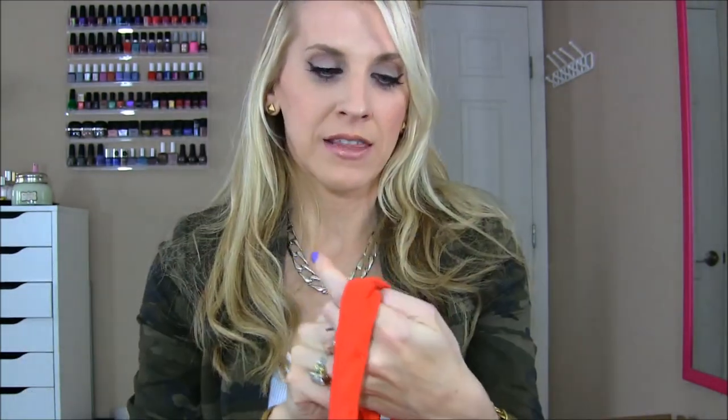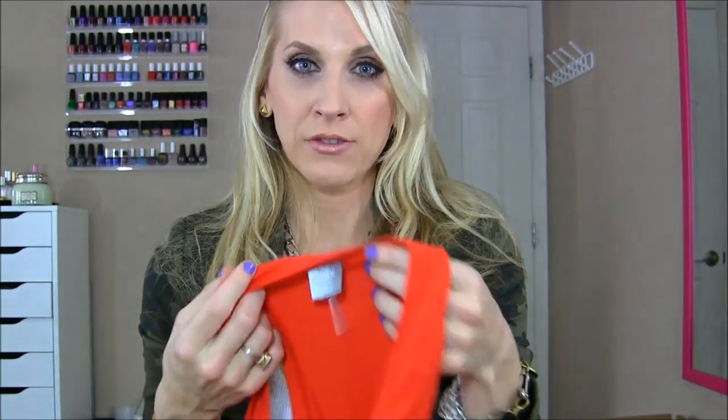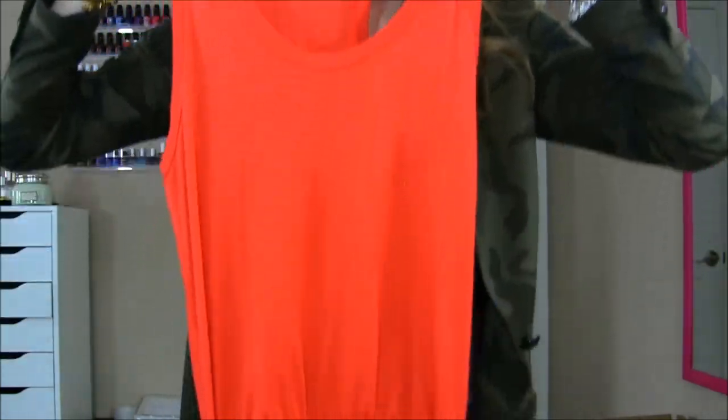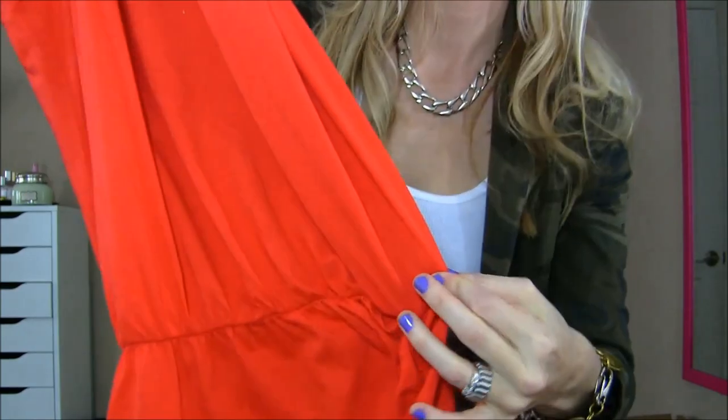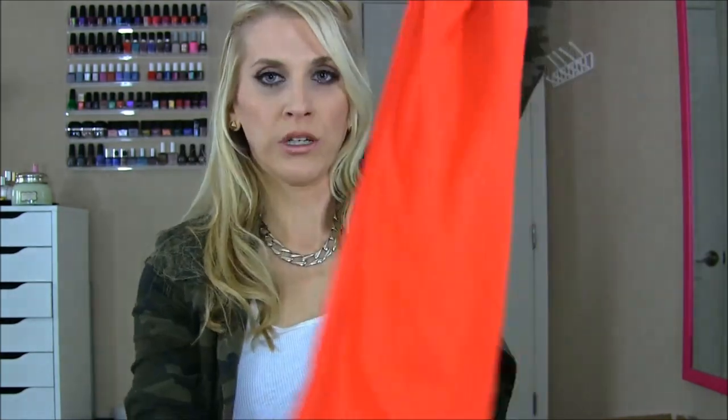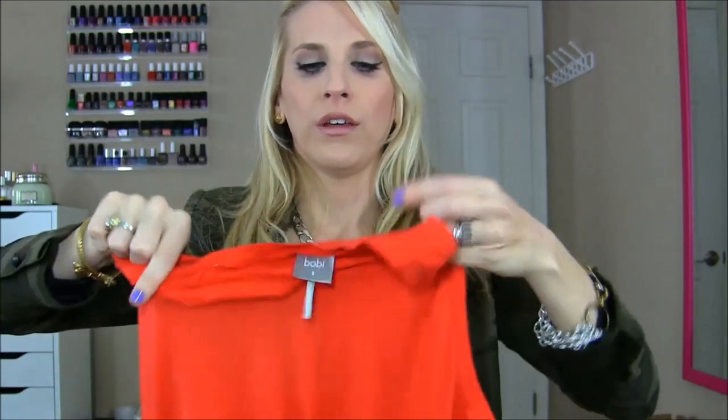Last thing — I got the cutest sundress I have ever seen. I'll put the links below. The majority of the stuff is off Revolve Clothing, and that's where I found this. It's by Bobi. I saw Brie talk about it and it is absolutely the cutest sundress — really flattering on. It has ruching on the side so when you wear it it kind of creates two pieces and it's really super long. I don't know what you guys think of this haul, but I'll be back on Tuesday with some new NARS things. Have a great weekend!